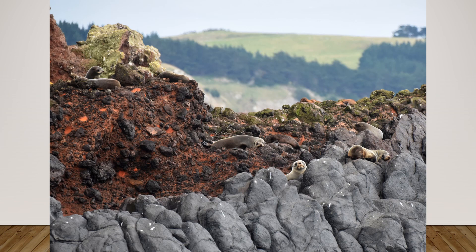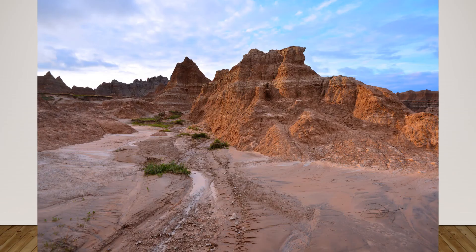Here are some New Zealand fur seals. I wanted to put a few other pictures that show you how you can lead from the foreground into interesting middle and backgrounds. You could get just a close-up image of the fur seals, but here I've chosen to really show off the incredible landscape that these gorgeous creatures live in.